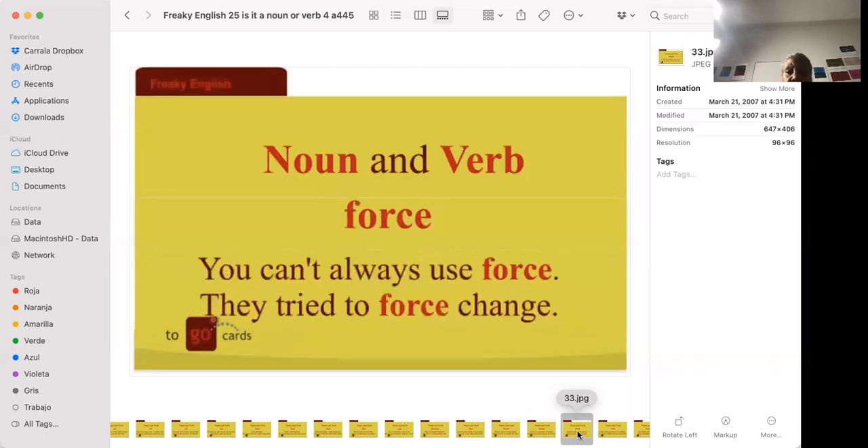'You can't always use force.' 'They try to force change.' You can't always use violence or physical threats to get what you want.